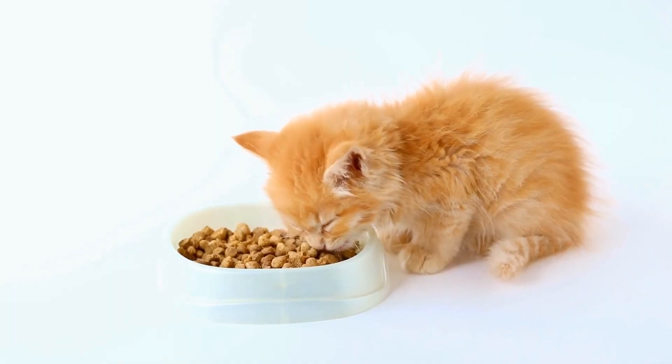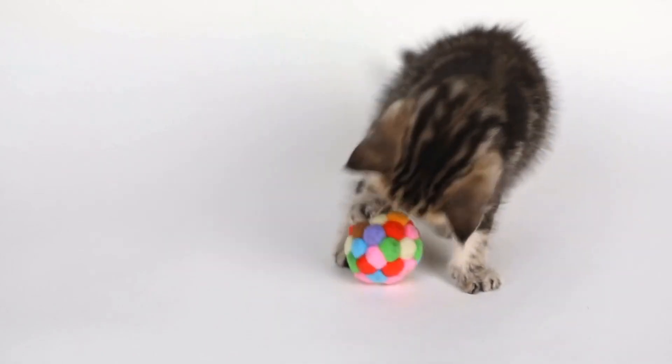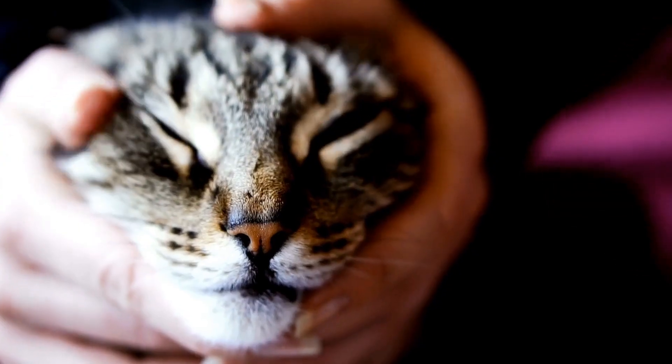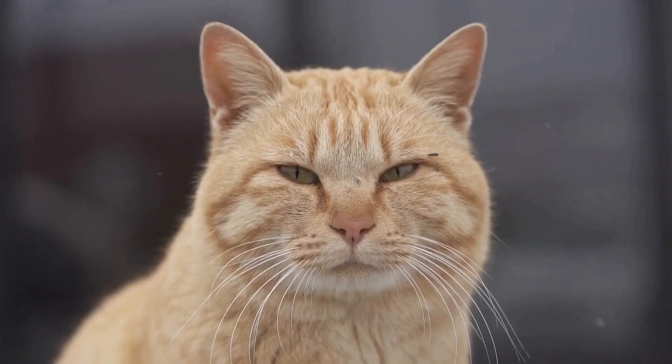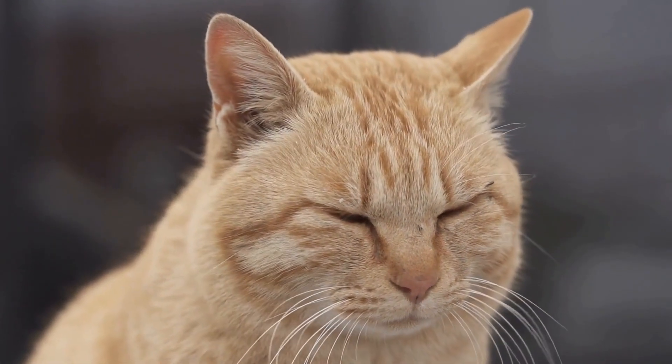Three: deterrence with taste. Cats have a strong sense of taste, which can be used as a training tool to deter them from chewing on cords. Apply a non-toxic deterrent spray specifically designed for cats onto the cords. These sprays have a bitter taste that cats dislike, making them less likely to chew on the cords.